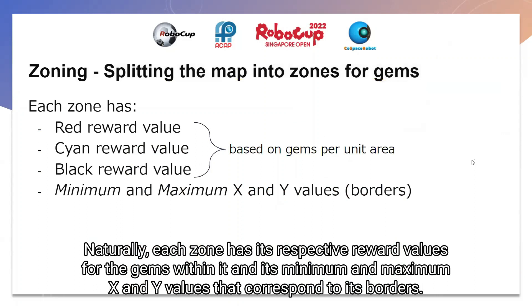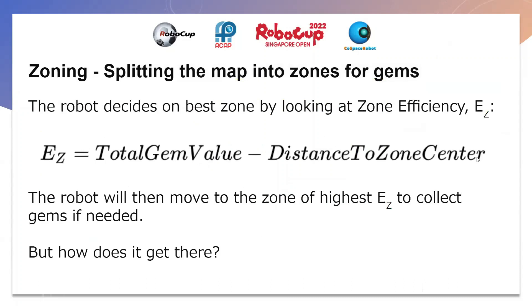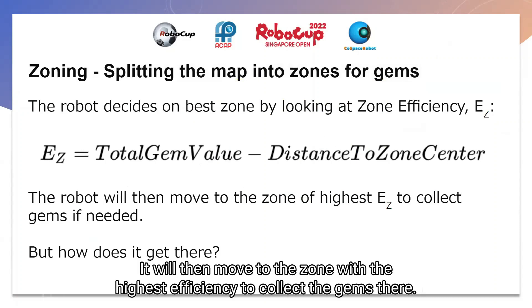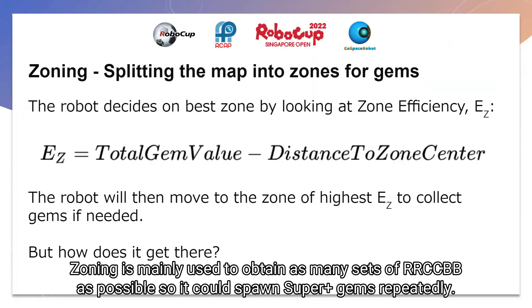Each zone has its respective reward values for the gems within it, and there are also minimum and maximum x and y values that correspond to the borders of the zone. The robot will decide on the best zone it can go to by calculating the zone efficiency as shown by the formula. It will then move to the zone with the highest efficiency to collect the gems. Our zoning was mainly used to obtain as many sets of RRCCBB as possible, so we could spawn superplus objects repeatedly.